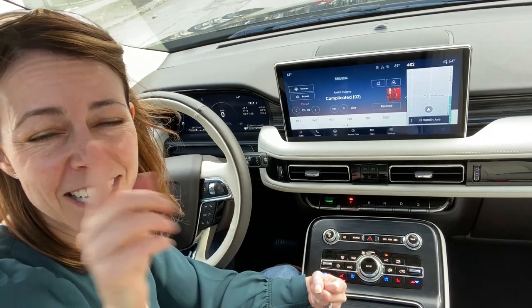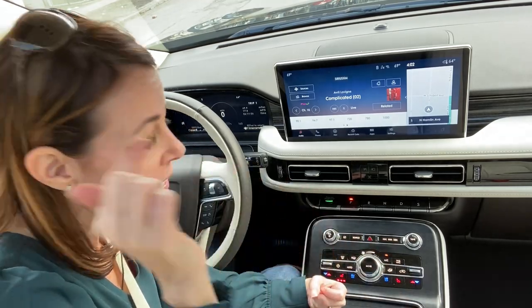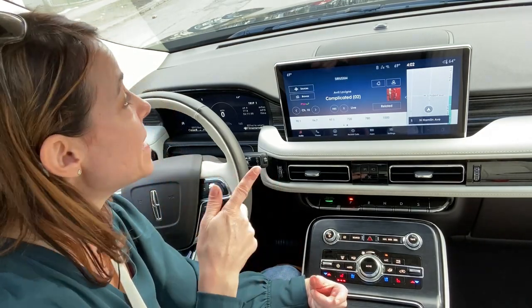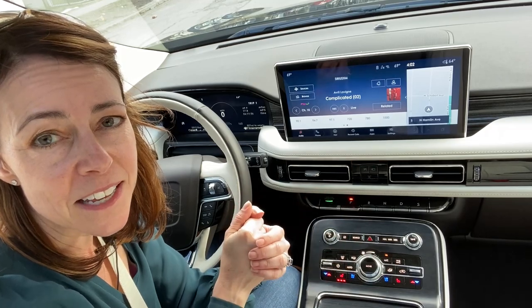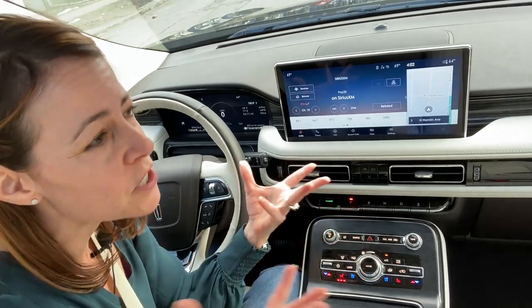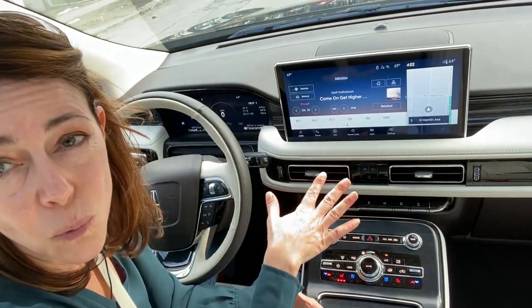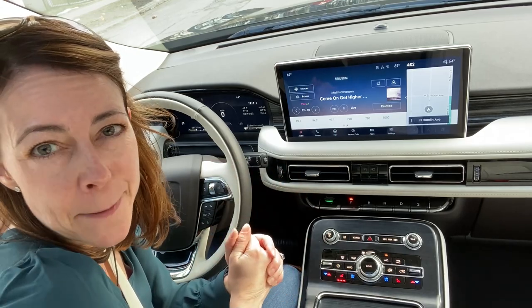Unlike the Genesis GV80, you have to stay in the vehicle and you are going to have to use your foot for brake and gas. But the vehicle will steer you into the spot and it will get you there without bumping into anything — which is always a bonus, especially in a place like Chicago where parking can be at a premium. This is kind of a one-and-done feature and it will take the stress out of parallel parking, especially if somebody is behind you and looks a little bit impatient.